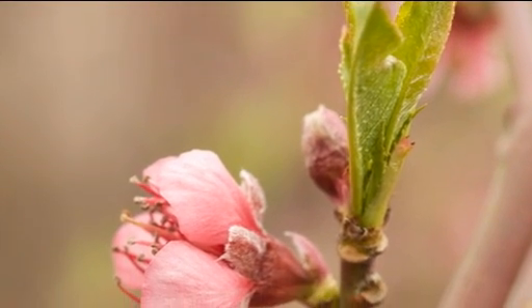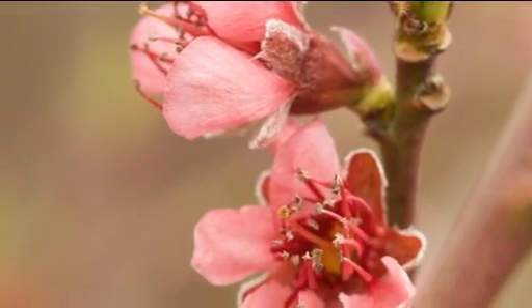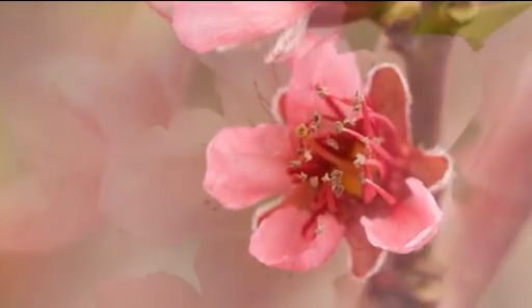It starts the year with gorgeous pink blossom that will fill the air with its amazing fragrance, and you can really enjoy that. That's going to be around about March to April time.